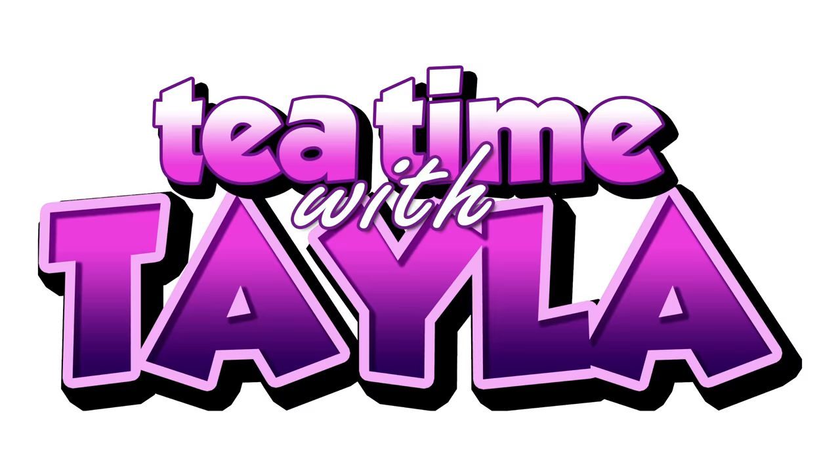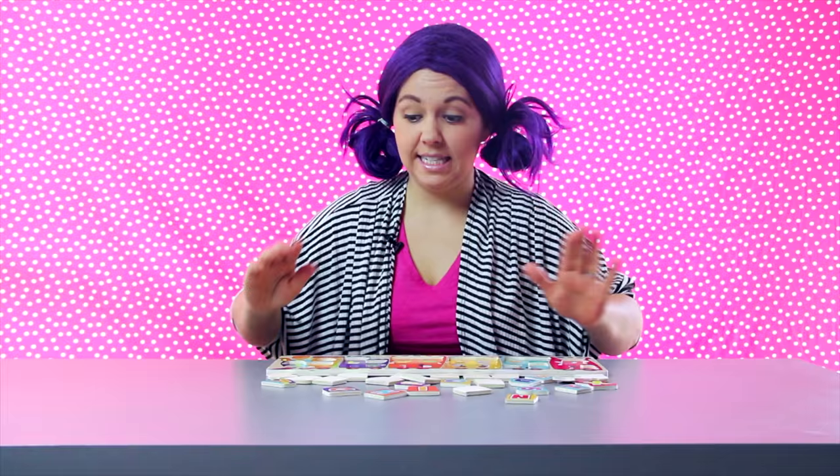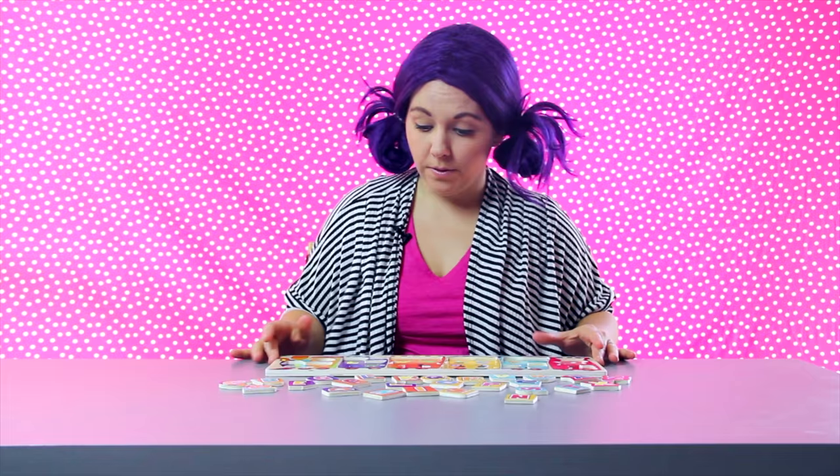Alright kids, I can't wait to do these puzzles with you. Let's start with our ABCs. This is an ABC train puzzle. There are 26 puzzle pieces — that means there are 26 letters in the alphabet. We're going to identify each letter with the animal on the puzzle. That's how we know where to put each puzzle piece.